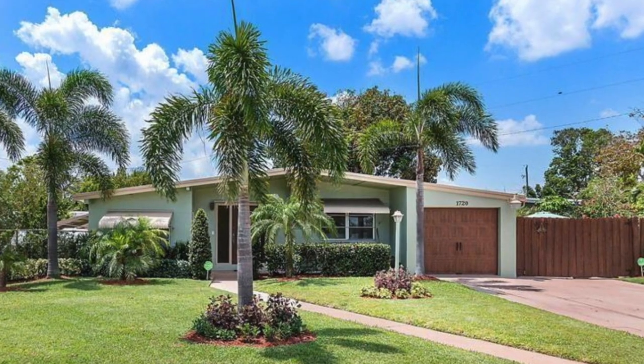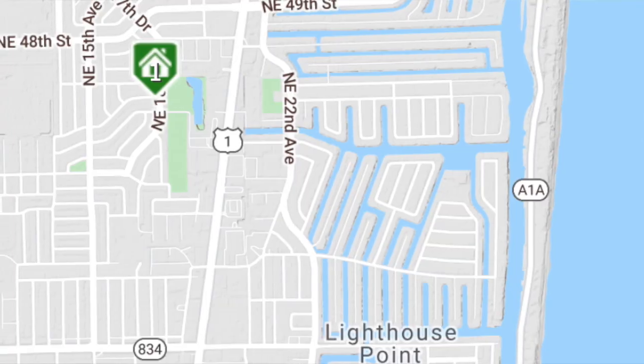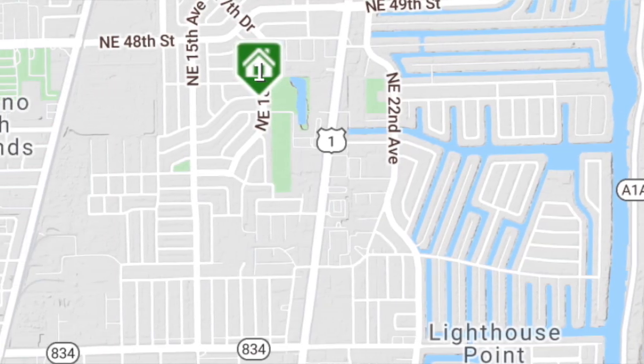I'm going to start out with Pompano Beach, one of my favorite areas. This home that you're looking at is in the Highlands neighborhood. It's just west of US 1, so it's about a mile or two miles from the beach. You're still in the beach community and it's easy to have a nice weekend there.